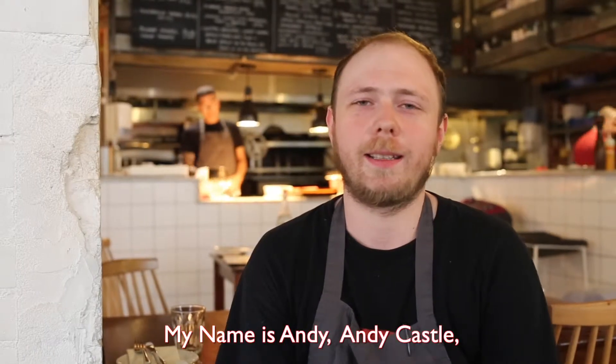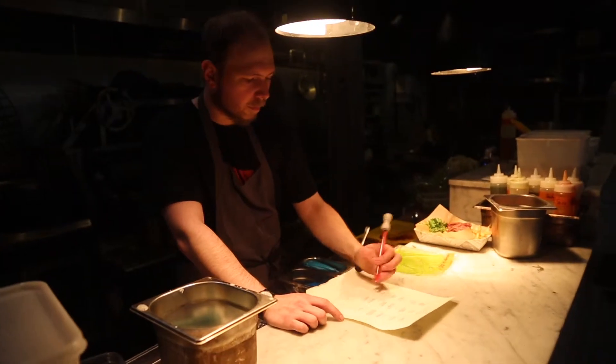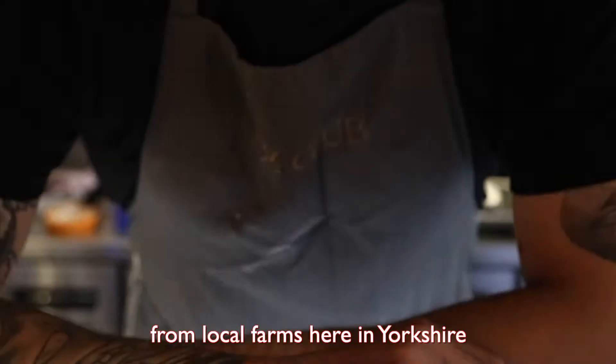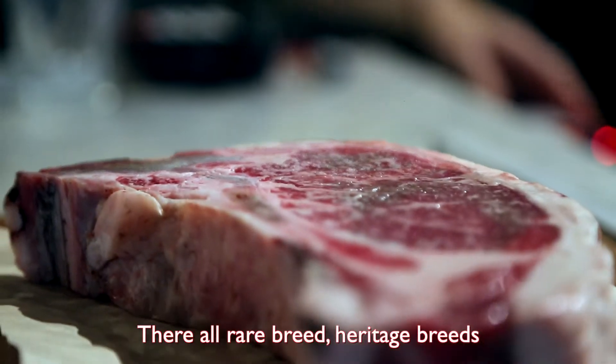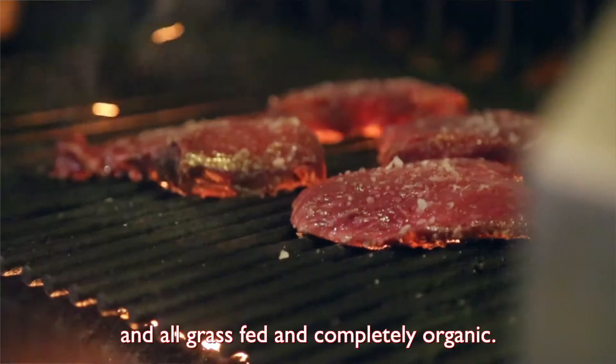Hello, my name is Andy from Andy Castle. I am the HF here at Oslo in Leeds. All of our foods we source locally from local farms here in Yorkshire. They're all rare breed, heritage breeds and are grass fed and completely organic.